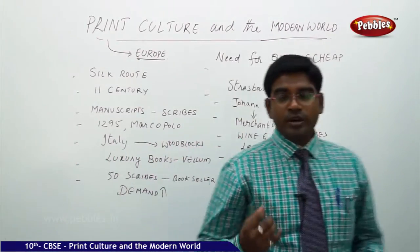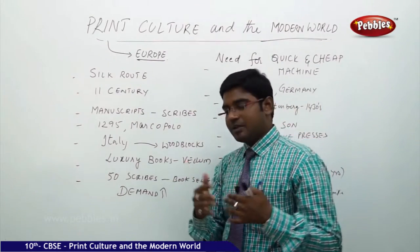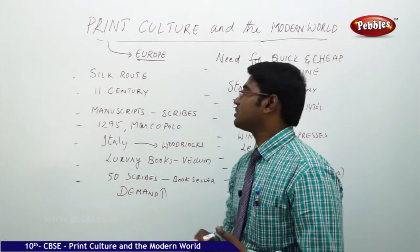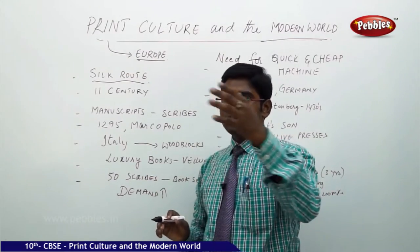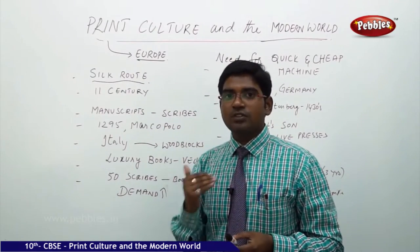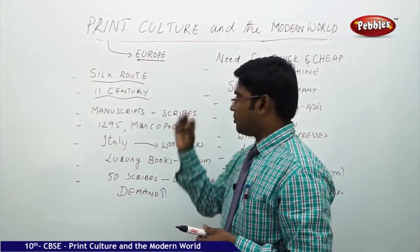We shall see how the Europeans got the knowledge of printing. As we all know, Europeans have been trading with the East from many centuries before the modern period. This was famously known as the Silk Route, through which silk was transported from China to the West via India and other countries. The same Silk Route paved the way for the transfer of knowledge regarding printing in the 11th century.